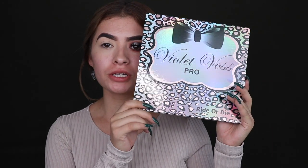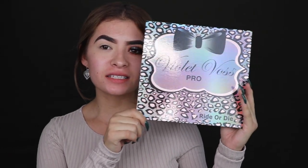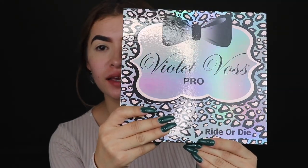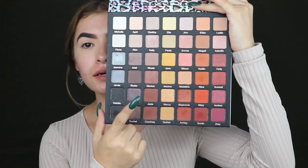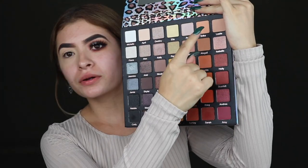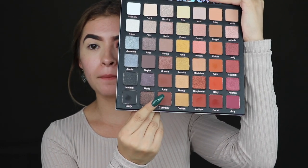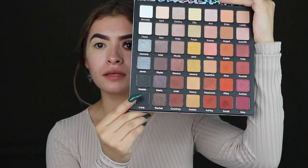Welcome back to my channel! Today we will be starting off with this beautiful palette — can we appreciate the packaging? We're gonna start off by taking this color right here, using all these transition shades, these browns right here, and this black. This is a very long, tedious tutorial but look how bomb this looks.